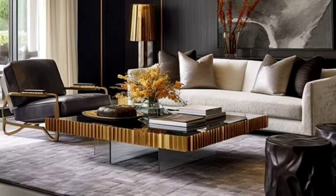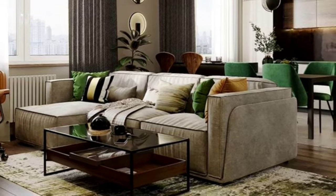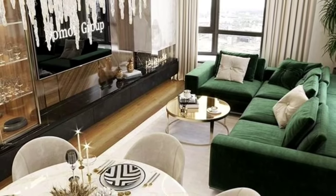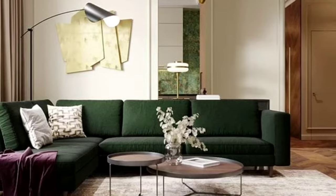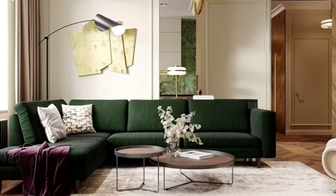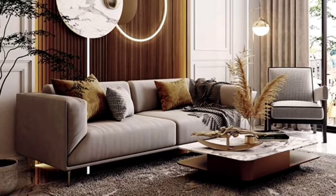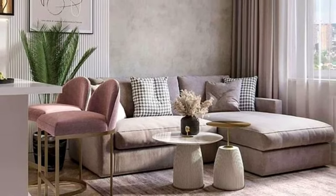Number eight is eclectic. Showcase your personality by mixing and matching different styles, textures, and colors to create a unique, curated aesthetic. Number nine is industrial. Highlight structural elements like exposed brick and ductwork, paired with dark tones for a loft-inspired vibe. Number ten is farmhouse. Blend rustic charm with modern comforts, incorporating natural woods, cozy textiles, and a warm neutral palette to create a homey retreat.